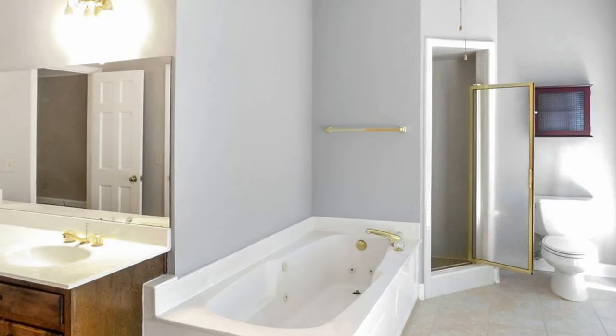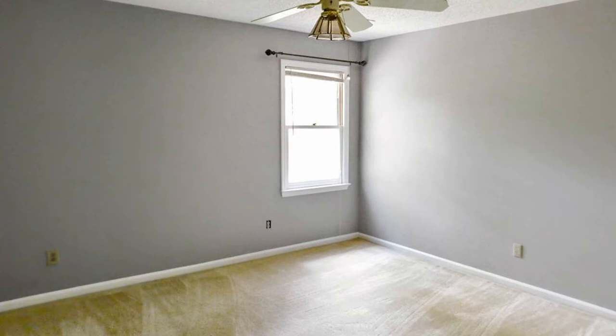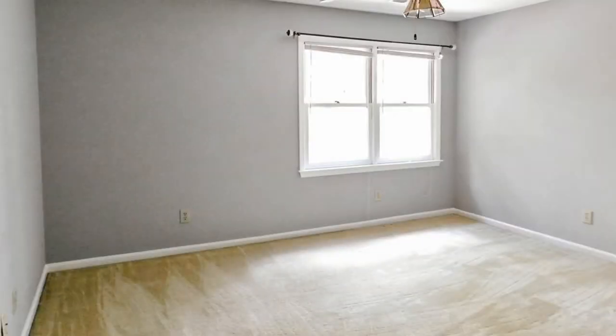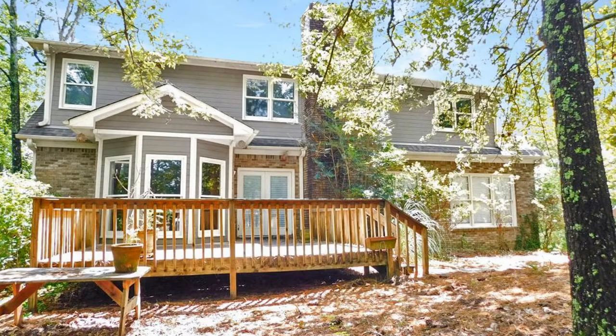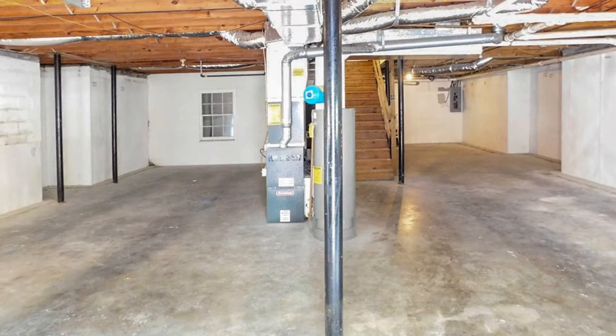Located on the main level is the master bedroom with a spacious en suite. Other features include ceiling fans, a bonus room, and storage in the basement, a tree-filled backyard with a deck, and a two-car garage. You will want to move into this property as soon as you walk through the door.